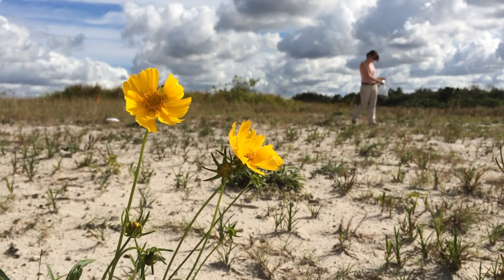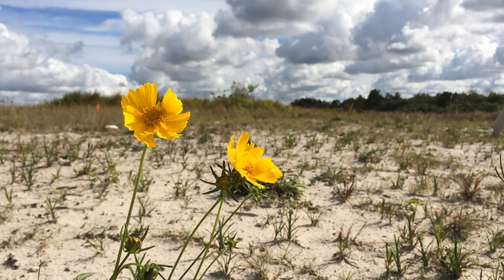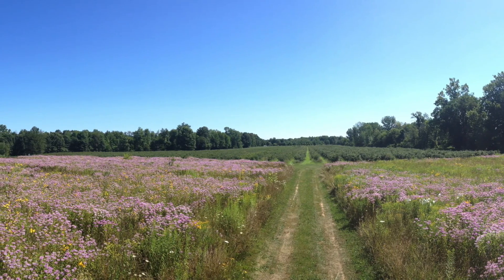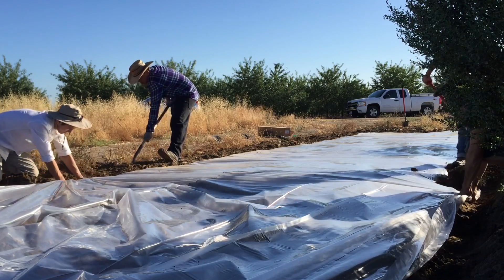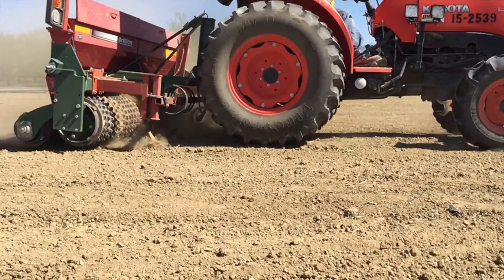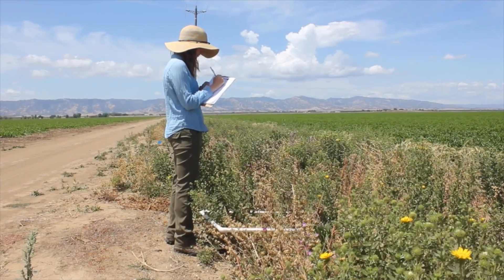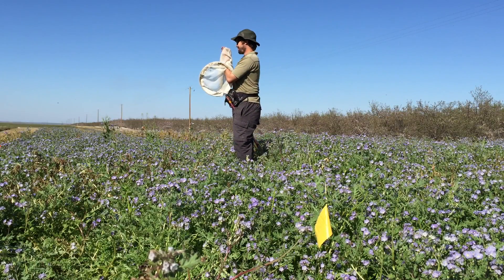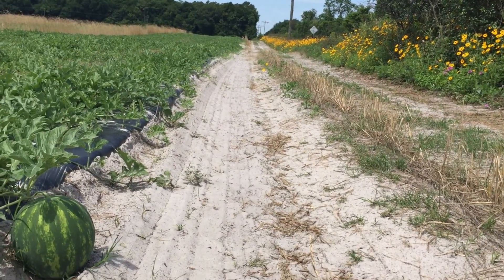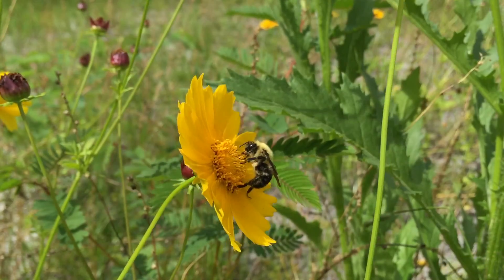One strategy the project is specifically evaluating as a way to enhance bees and pollination is the establishment of pollinator habitat on farms in the form of wildflower strips and meadows. The research teams worked with farm partners to identify and prepare suitable areas near crop fields to seed these pollinator-supporting flower mixes. They're now evaluating how well the plantings establish in different conditions, measuring the abundance and diversity of pollinators in these plantings and the nearby crop fields, and determining whether the plantings can enhance crop pollination by providing additional nutrition and nesting habitat for the pollinator communities on the farms.